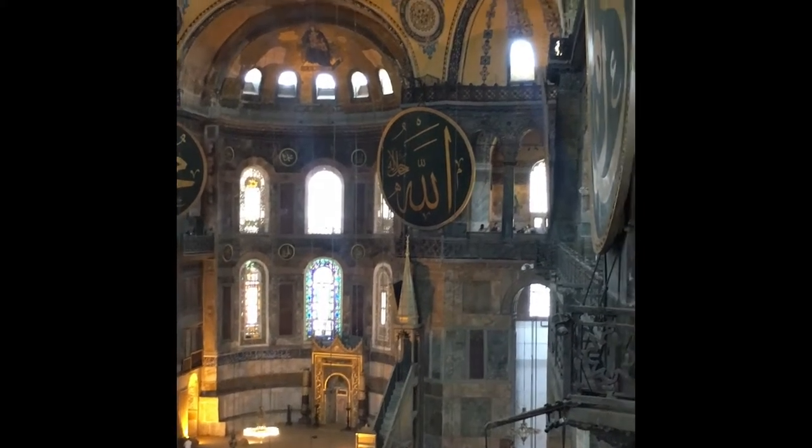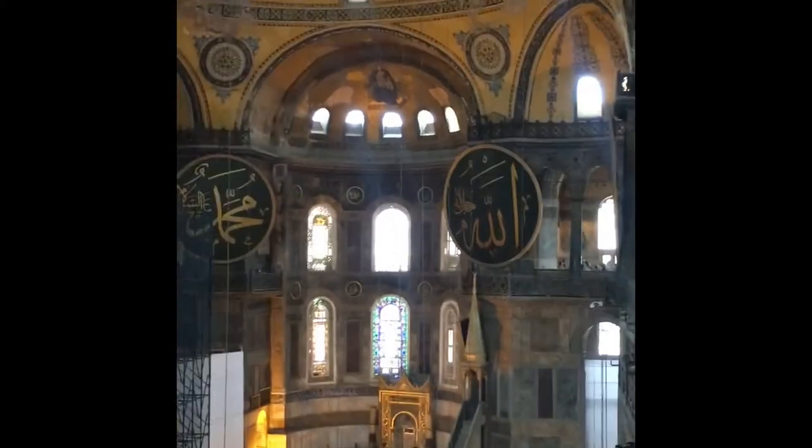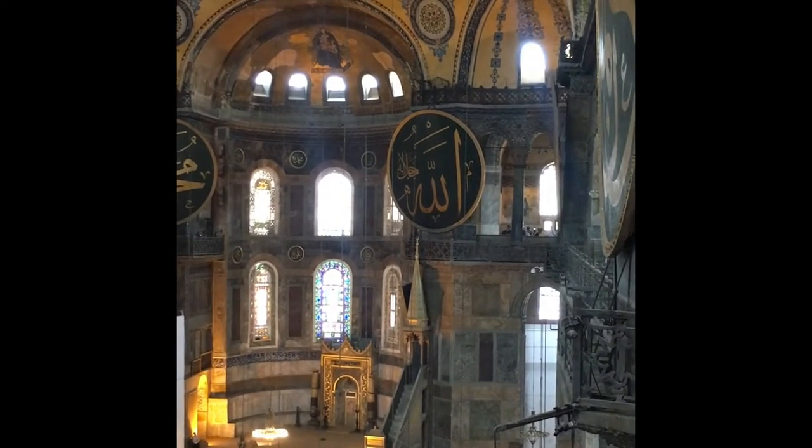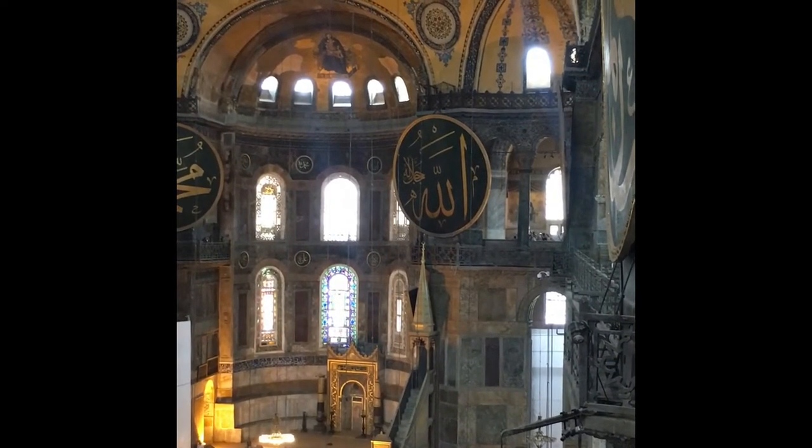Hi, my name is Ranul Khousi and I'm currently vacationing in Istanbul. I'm right now in the Hagia Sophia and I thought it would be the perfect opportunity to do my art find video.